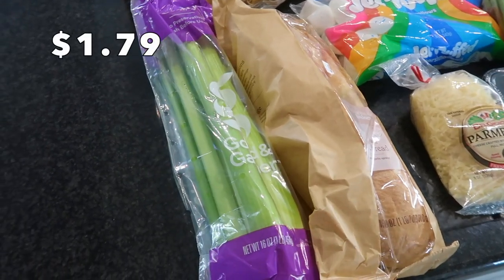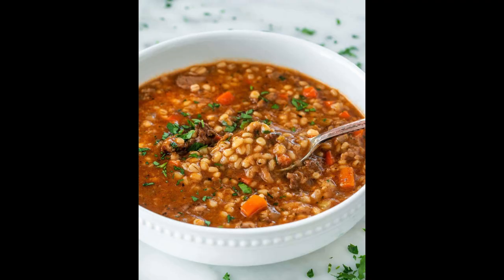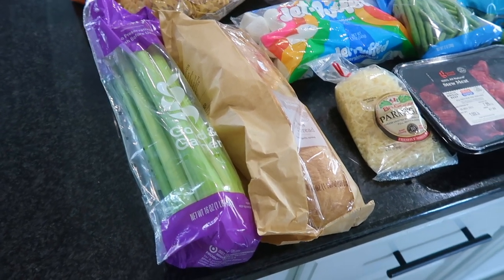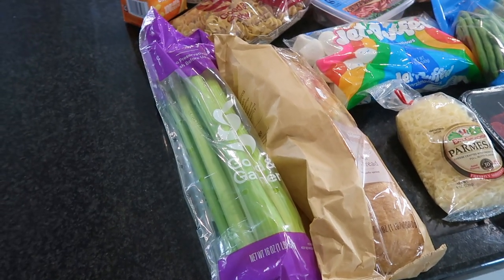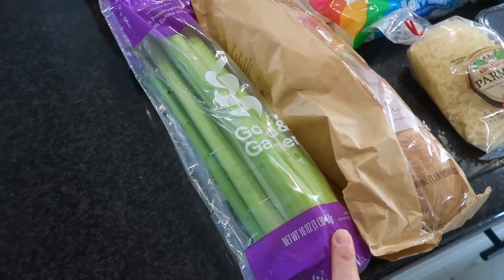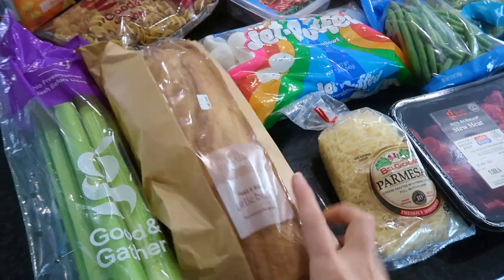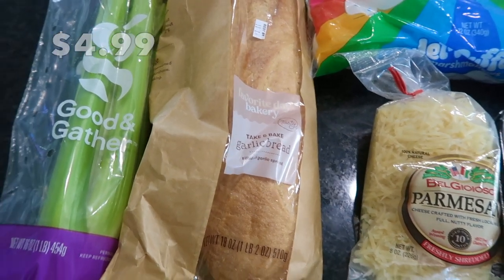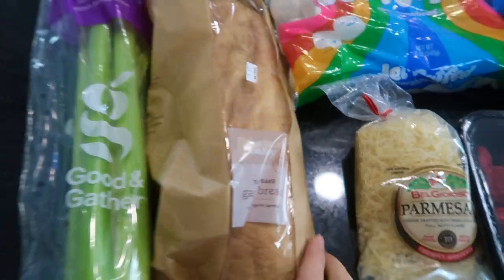First up is some celery. This is actually going to be going into a beef and barley soup that I found on Jo Cooks' website. I really love her blog — in fact, I think all of the recipes I'm making are from her blog, so I'll be linking them all down below for you guys. We're going to have a soup night tonight. I also got some garlic bread from Target's little bakery area. I was hoping to find those really thin baguettes to dip in the soup, but garlic bread is just as good.